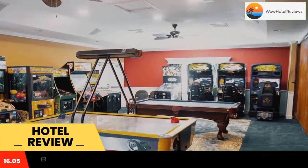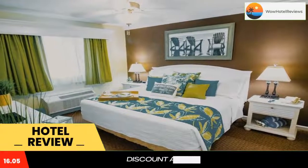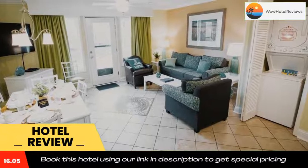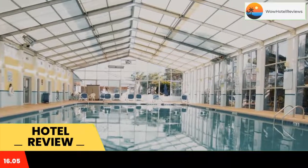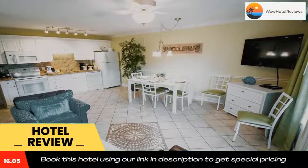Grand Palms Resort is 0.9 miles from the beach, less than five minutes drive from Surfside Beach, and three miles from Myrtle Beach State Park. This resort has a lazy river on site and offers a seasonal breakfast buffet for a surcharge. A fully equipped kitchen and laundry facilities are included in most units.